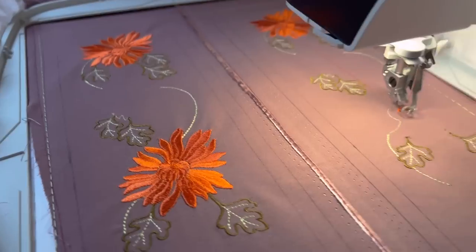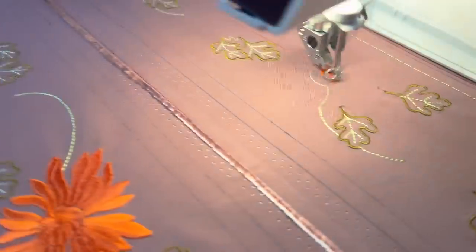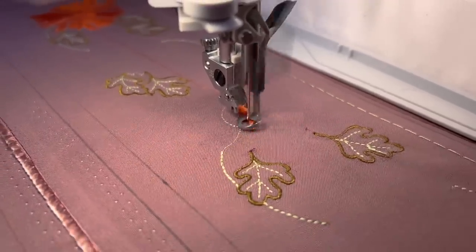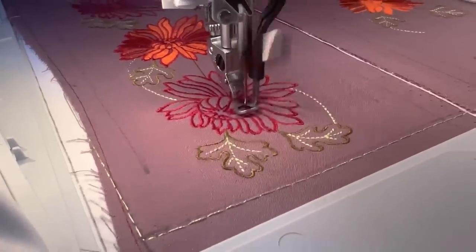I wasn't sure whether to call them welt or flap pockets — sources I researched said flap pockets, so that's what I called them. If you know the correct term please let me know in the comments below. I filmed a little bit while the embroidery machine was running. I am so in love with that machine — actually next week I'm posting an in-depth tutorial that I'll be fully sewing on the embroidery machine, going into detail on everything it can do.